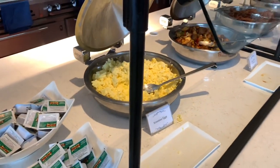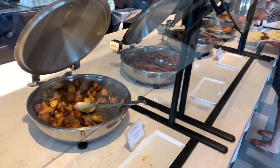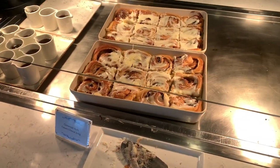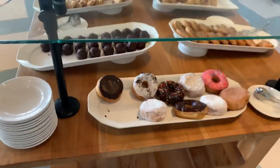Scrambled eggs, potatoes, bacon, sausage. This way you have biscuits, pancakes, syrup, salmon rolls. This way you have all your pastries. Look at those donuts.